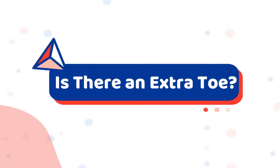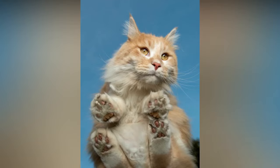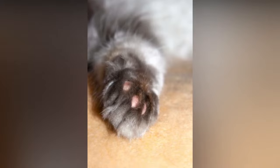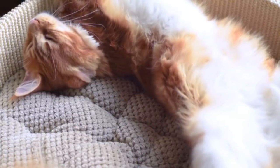Number 2: Is there an extra toe? This breed has a very specific trait that's pretty rare in the rest of the feline world. Many Maine Coons have a polydactyl gene, which means that they have a sixth toe on their paws. Granted, not every Maine Coon has this feature, but if your cat does, it's most likely due to their pure coon genetics.